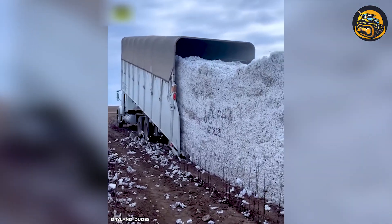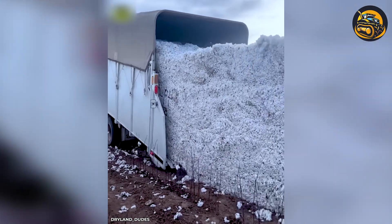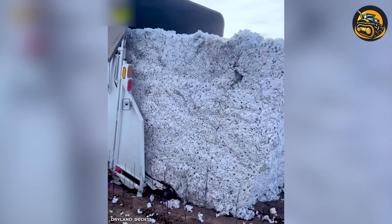In the vast cotton fields, an agricultural machine gently harvests the fluffy white bolls.